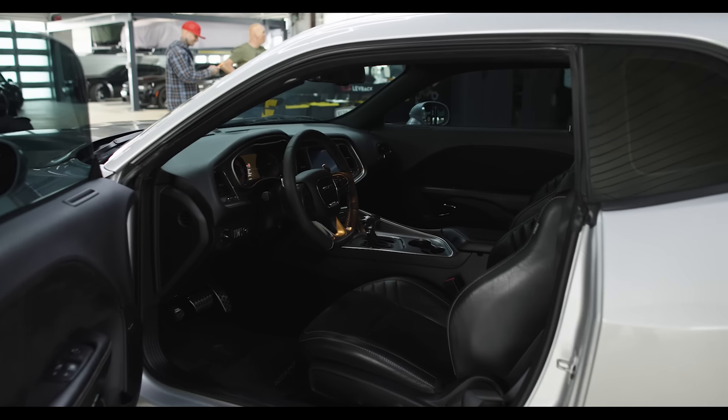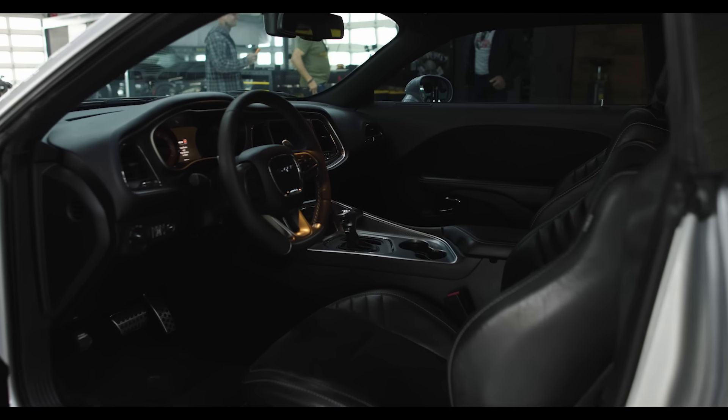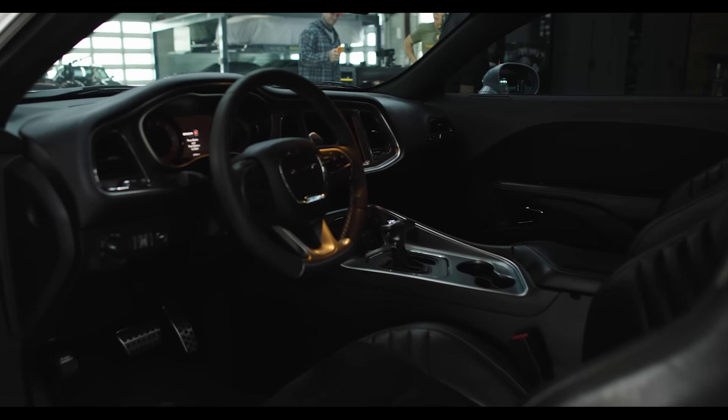This car, I guarantee you, is over a 200-mile-an-hour car. It's absolutely crazy. It's an automatic compared to the 6-speed carbon car, so it's a different animal in and of itself. The 6-speed gives you more personal connection with the car. The automatic is basically a fire-breathing dragon that you point and click.